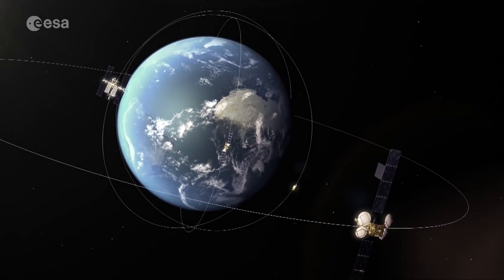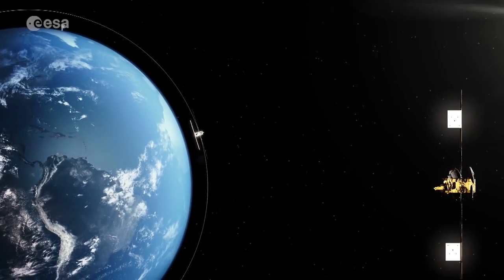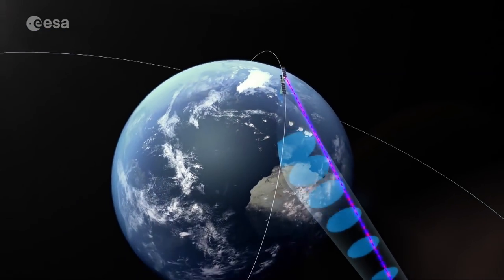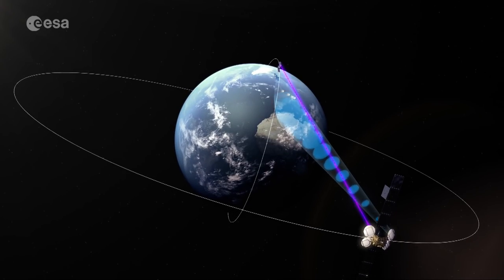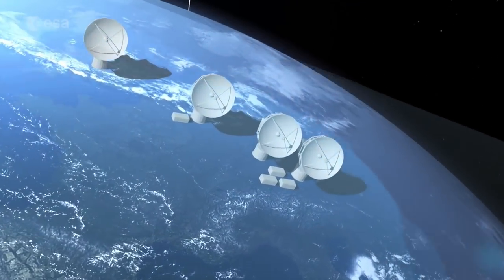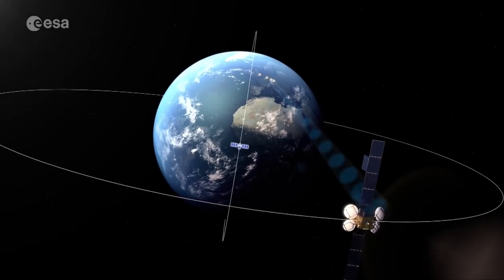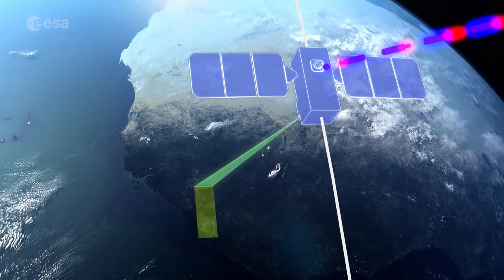Like EDRSA, EDRSC is destined for geostationary orbit, where it will use a laser link to communicate with low-Earth orbiting satellites, over which they can transmit their data to EDRSC. The EDRS node then sends this data to Earth. The two-way inter-satellite link can also be used to send commands up to the low-Earth orbiting satellites.